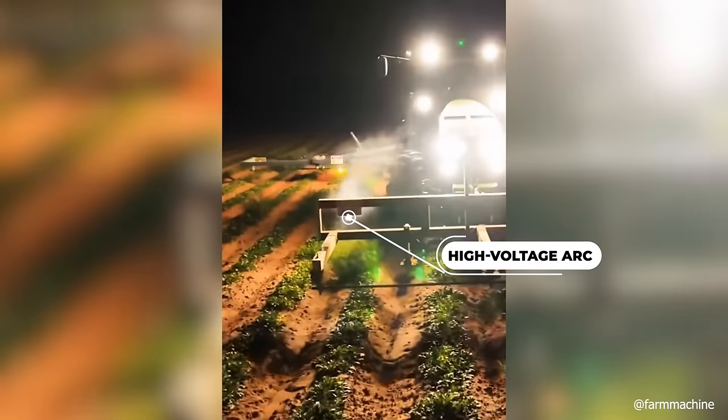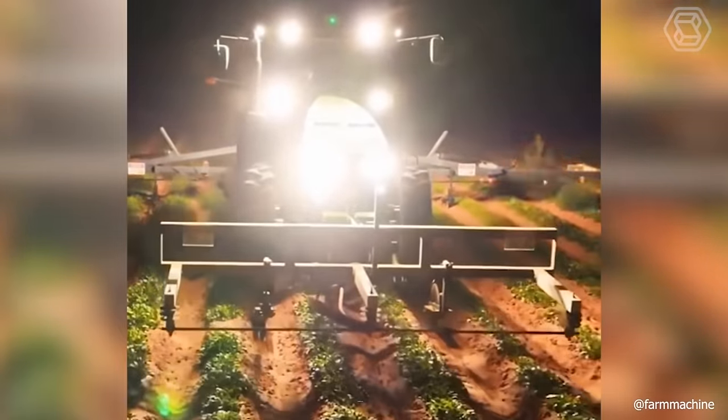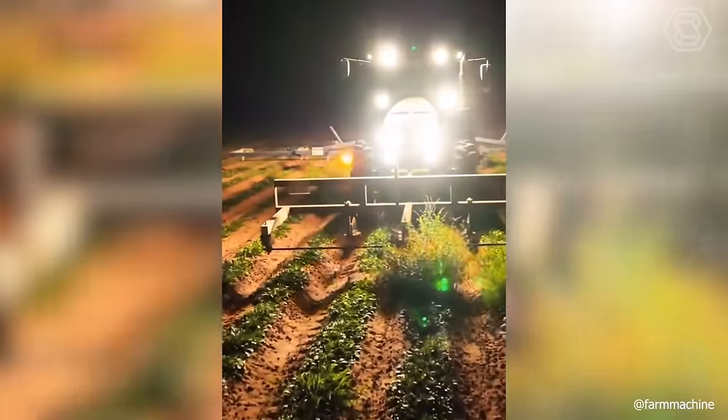Once again, you have a high-voltage arc in front of you. With these characteristic fire capabilities, weeds on the plot of land will no longer have a chance of survival.